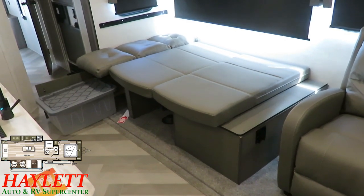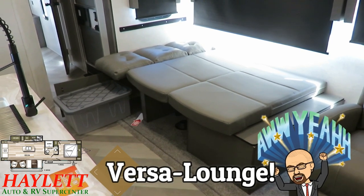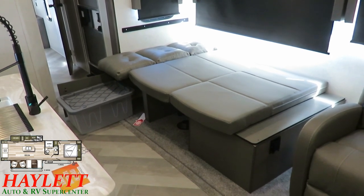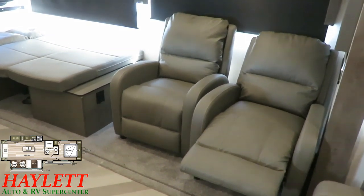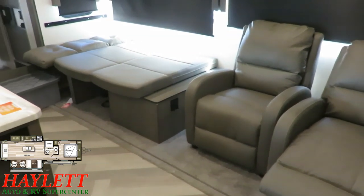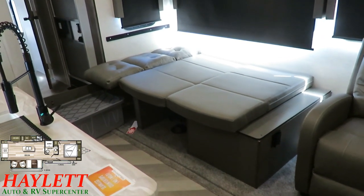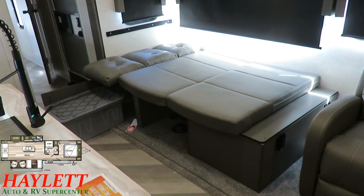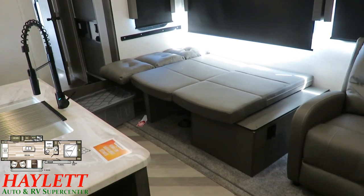The Versa Lounge system — in a normal model like a 27RKS Wildwood that has a sofa and dinette rather than these dual pushback recliners — lets you convert the whole thing into a giant bed. So your dinette is not just a little kid sleeper anymore. If you have a longer person who needs more room, you can get away with it on this dinette system.